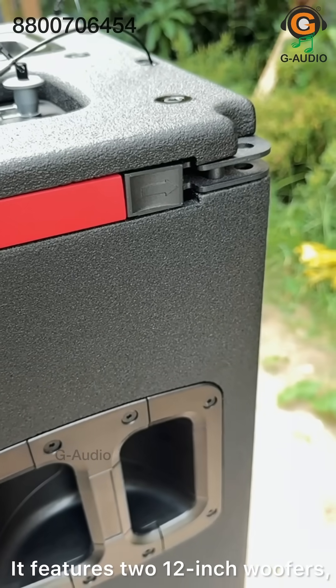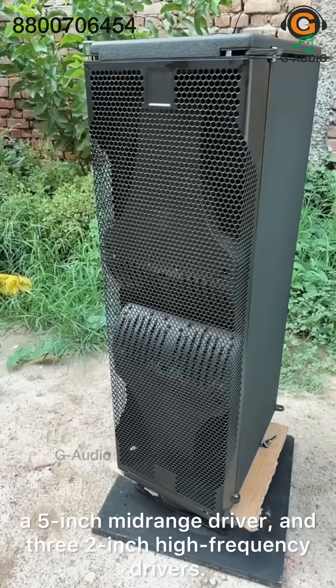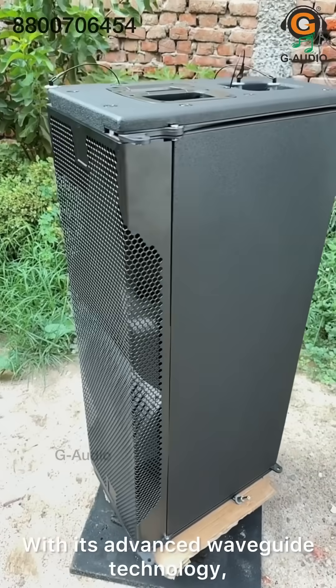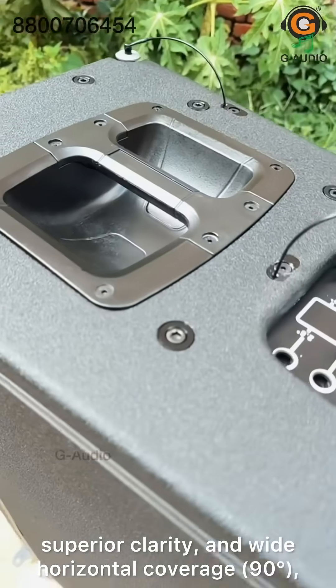It features two 12-inch woofers, a 5-inch mid-range driver, and three 2-inch high-frequency drivers. With its advanced waveguide technology, superior clarity, and wide horizontal coverage of 90 degrees,